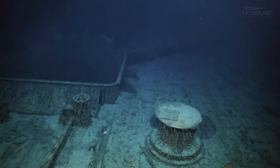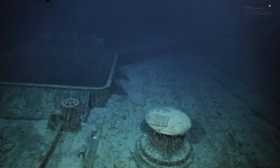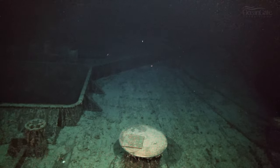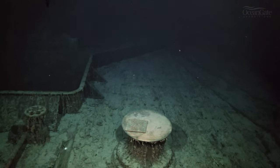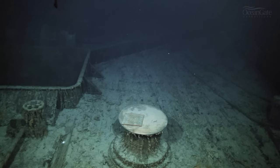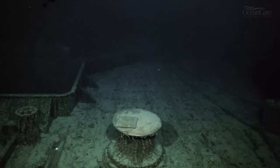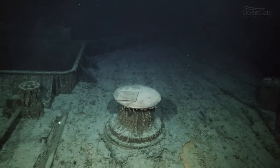Over on the left-hand side we can see the entrance into hold number one. This whole deck area is known as the forecastle deck. What looks like a wall in the background is actually a breakwater, which would have deflected large waves breaking over the bow of the ship and deflected them away to the sides.